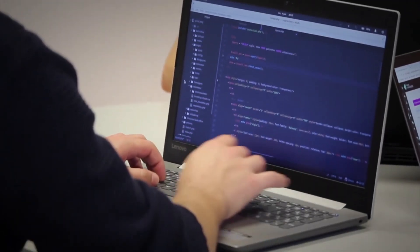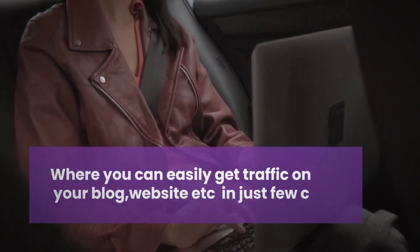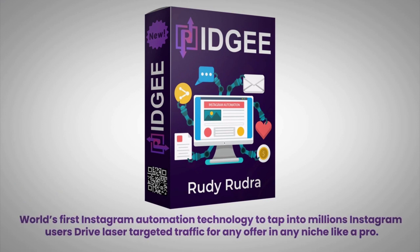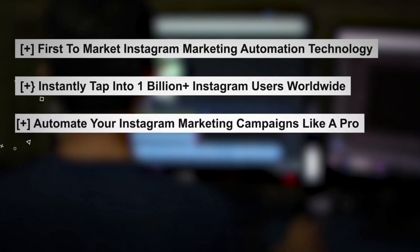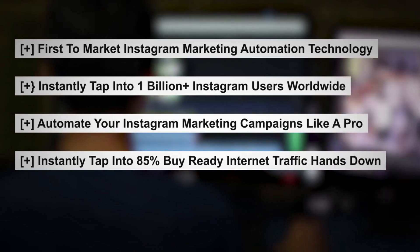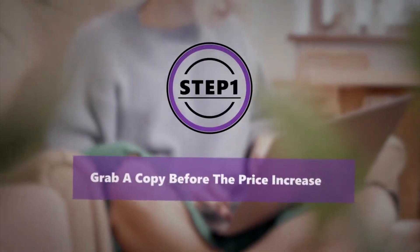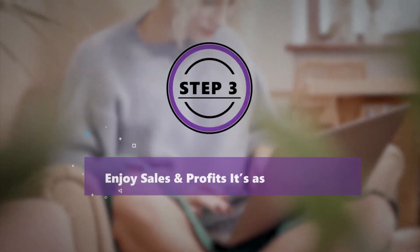No need for domain or hosting and no need for content creation — thousands of traffic easily while you sleep. We're building Instagram automation software with exclusive training where you can easily get traffic to your blog, website, and more in just a few clicks. Introducing Rigi — the world's first Instagram automation technology to tap into millions of Instagram users and drive laser targeted traffic for any offer in any niche like a pro. First to market Instagram marketing automation technology. Instantly tap into 1 billion Instagram users worldwide. Automate your campaigns, and instantly tap into 85% buy-ready internet traffic. 100% newbie friendly with step-by-step video training included. Step one, grab a copy. Step two, log in and access dashboard. Step three, enjoy sales and profits.